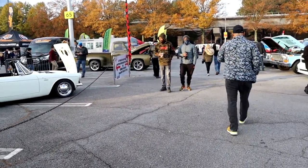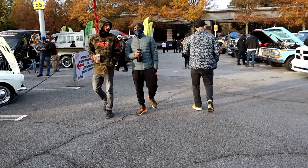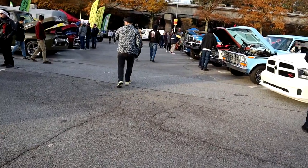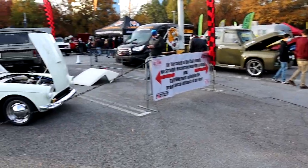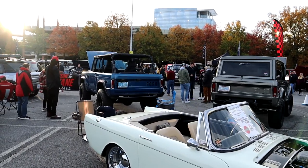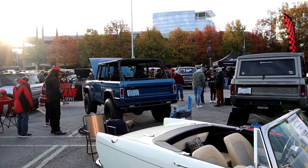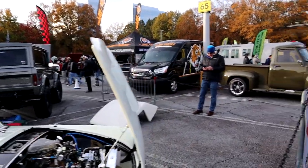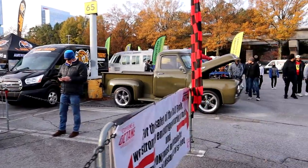So today is basically Bronco day — they're supposed to have a lot of Broncos up here. Old Broncos, new Broncos, one of the brand new Broncos that just came out is supposed to be up here. You can see a couple of them right there, and I'm kind of a fan of the old Bronco — I used to have one back in my off-road days.